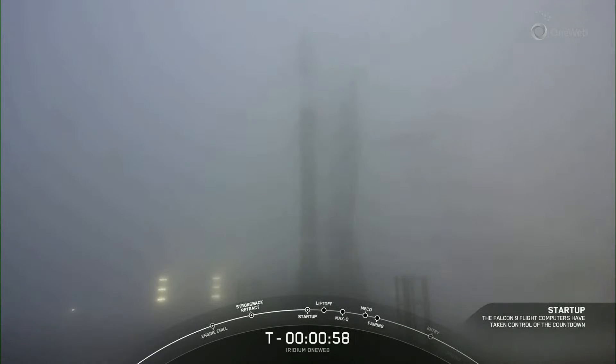Falcon 9 has transitioned into startup. Weather is looking good. Range is ready to support. It sounds like the clock has held — I believe a launch abort was called. A launch abort is not necessarily a bad thing. At the point that we are underneath T-minus 60 seconds, Falcon 9 or the ground team can call an abort if they see something that doesn't look quite right. We're going to listen in to the loops to find out more.